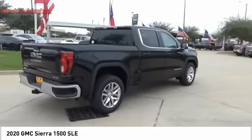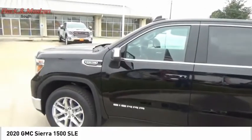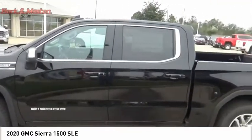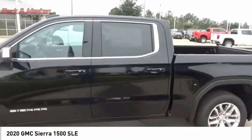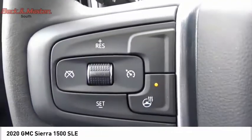the GMC Sierra provides a wide range of features for you to enjoy. Power and advanced technology can both be found in this fantastic truck and is priced below $40,000. Come see the car for yourself.